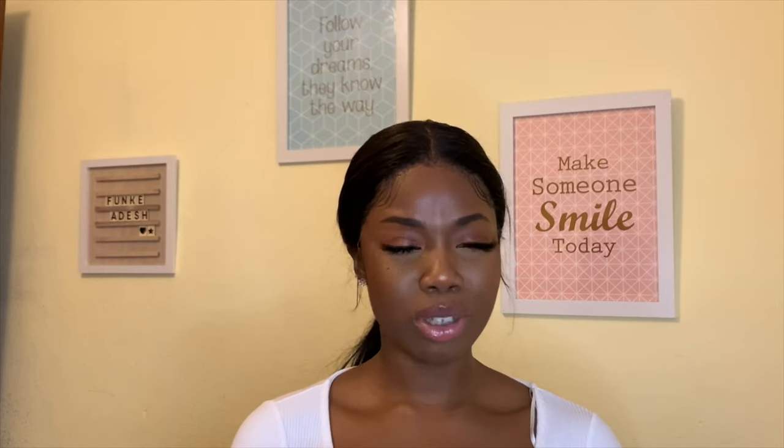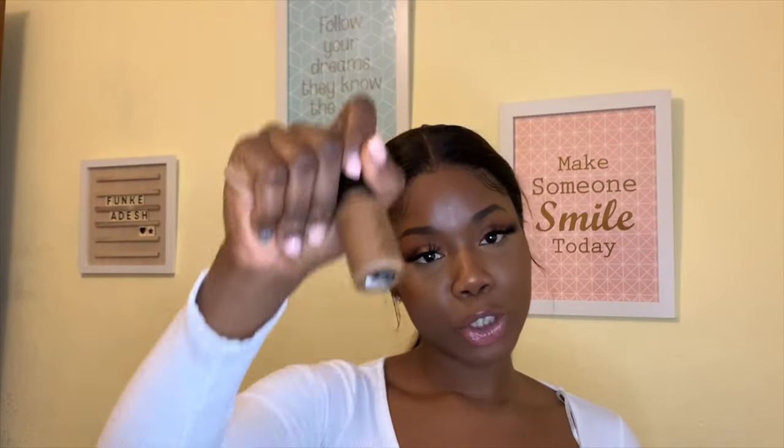The next product is this Kiko Milano mascara — my all-time favorite. Whenever I go to Kiko, this is what I always get. Once I find something that works for me, I'm sticking to it unless it's discontinued. This is the Unmeasurable Length Fibers Extension Effect Mascara in shade black.